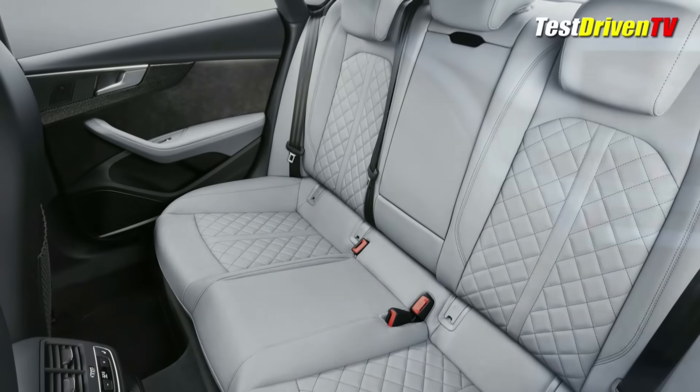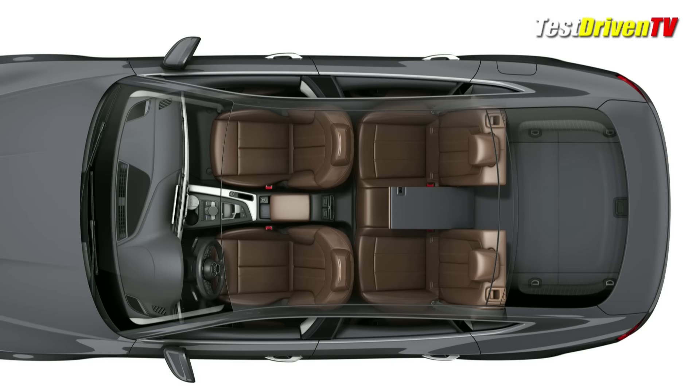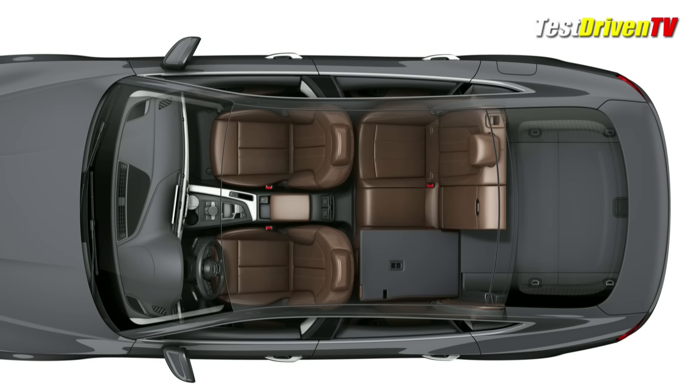While it is a sexy coupe, Audi retained the 3-across seating in the rear for practicality's sake. These seats can also fold down in a 40-20-40 split to take advantage of a full flat cargo floor.